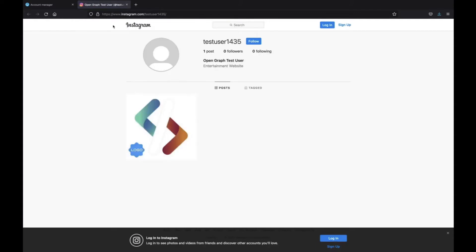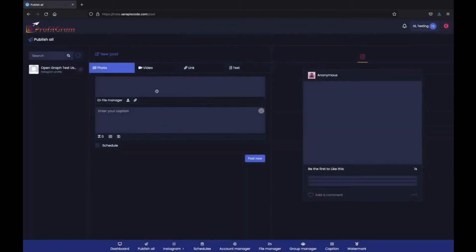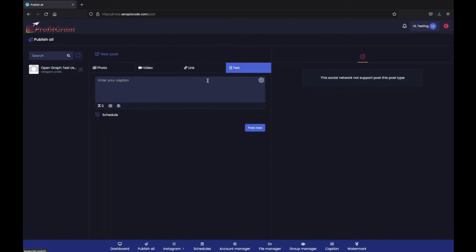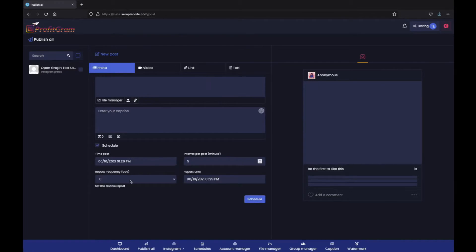We can see any posts we've done, and then going from left to right, we have this amazing analytics page right here. We can publish a photo, we can publish videos, we can do links or even just simple text. We can schedule them so you can set it on autopilot for ProfitGram to automatically post to your account, so you don't need to worry about posting ever again.